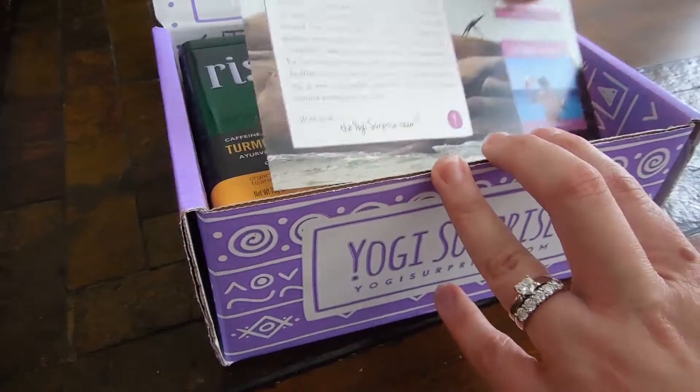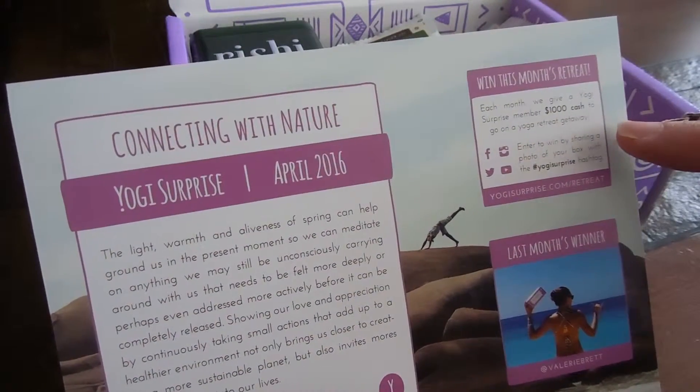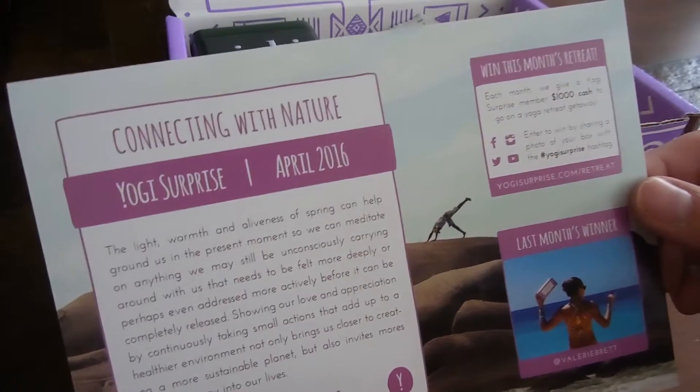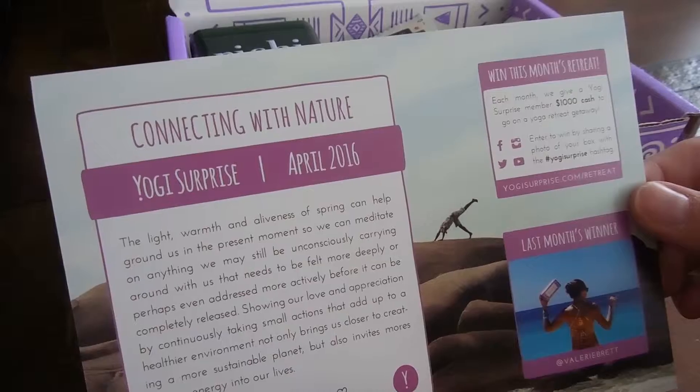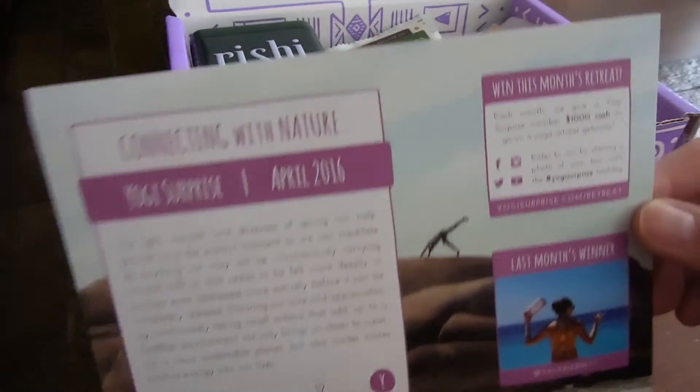This month is about connecting with nature. There's also a giveaway on here to win this month's retreat. Each month they give a Yogi Surprise member $1,000 cash to go on a yoga retreat getaway. How cool is that?